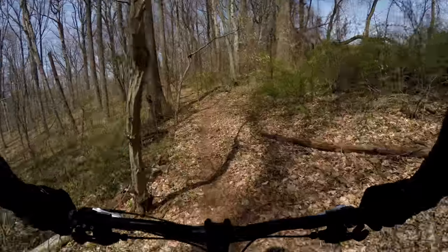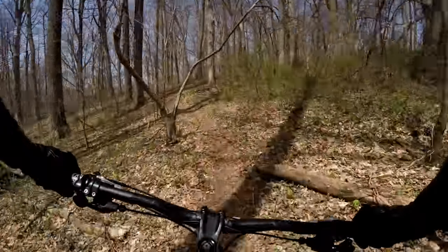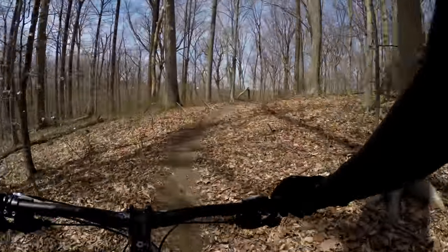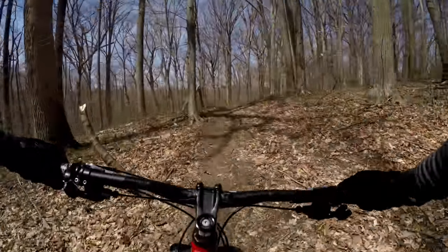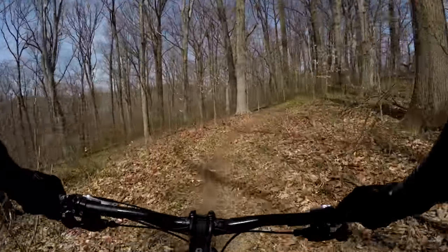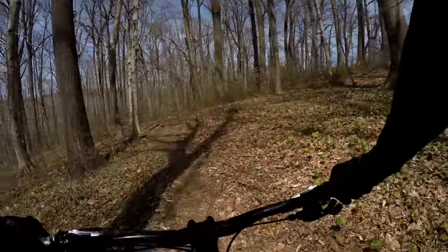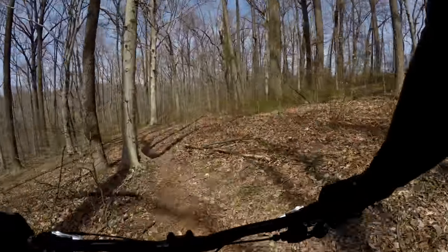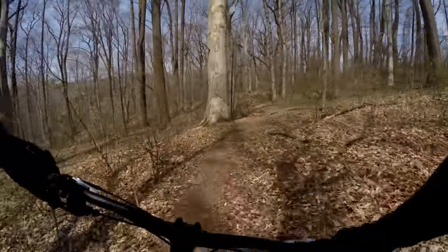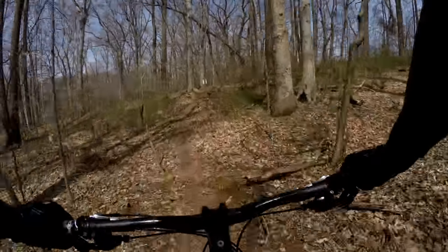You can get through this one pretty quickly because you, for the most part, can keep your momentum up. Got a little headwind today. Still a very nice day.